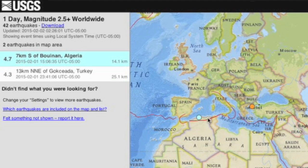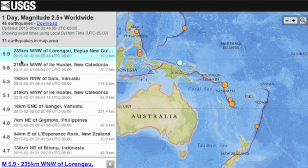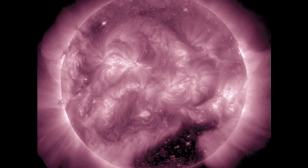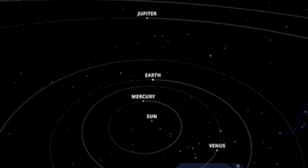Most interesting quake of the day was in northern Africa, where they don't see many. That swarm is continuing in Alaska, but luckily no bigger ones just yet. Largest quakes of the day were in the West Pacific, but they weren't that large. We should get some bigger quakes the next few days as our next coronal hole will soon face Earth on the northern hemisphere.